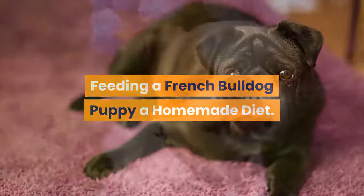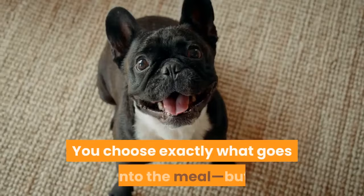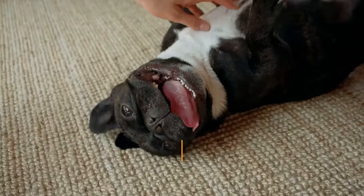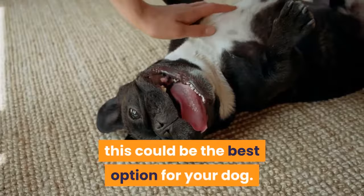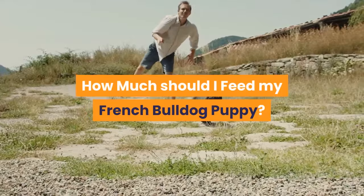Feeding a puppy a homemade diet has many of the same pros and cons as feeding raw. You choose exactly what goes into the meal, but if you don't know what you're doing it can end badly. Homemade food with properly cooked meats is less risky than a raw diet. If you speak with your veterinarian and ensure you're making your French bulldog puppy a well-balanced meal, this could be the best option — though it will still be costly and time-intensive.